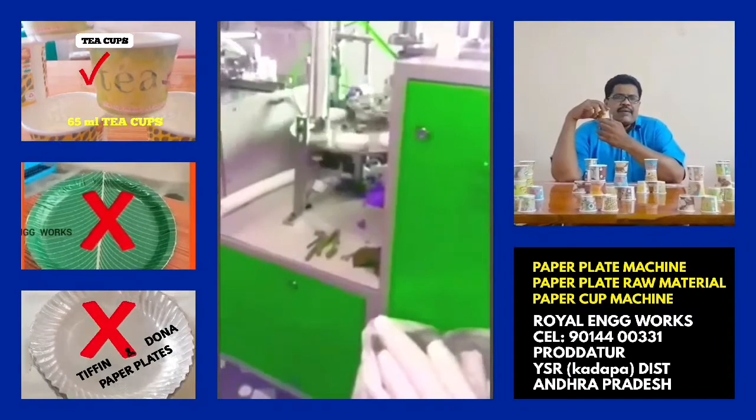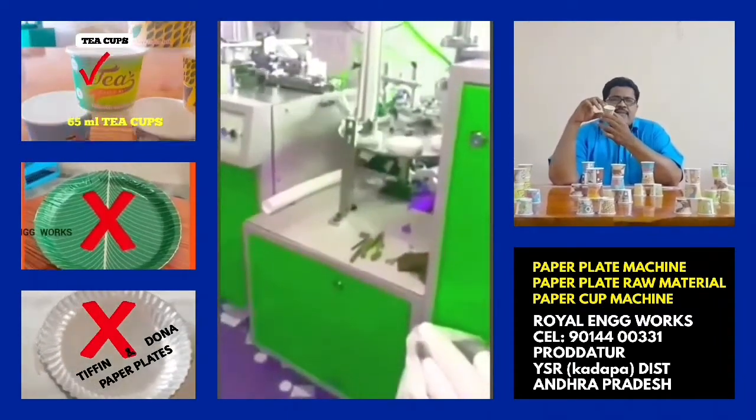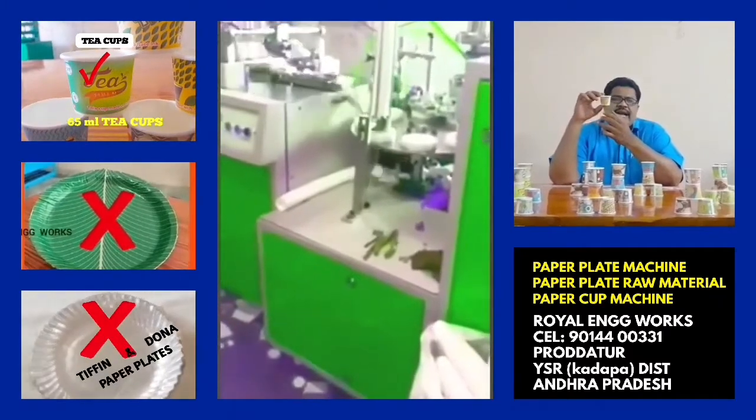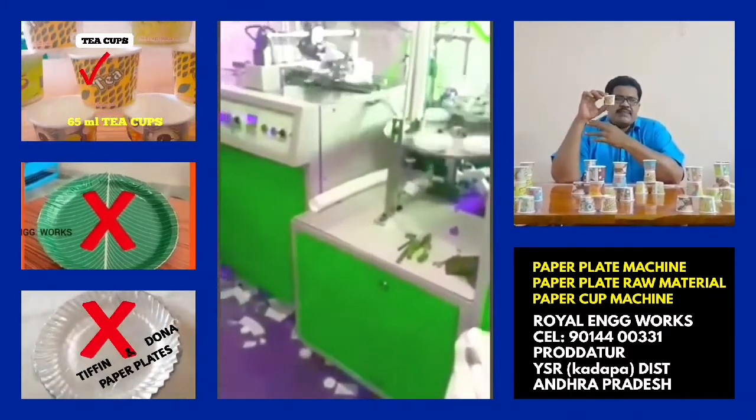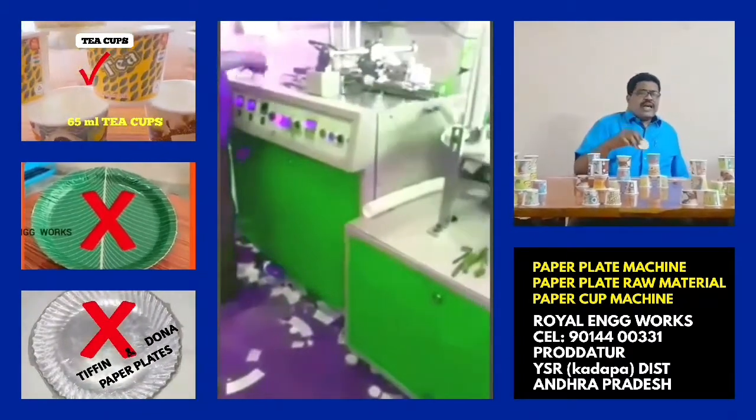We will prepare for this machine for 4 cups. Every raw material cost is 100 rupees to 150 rupees. Every kilo gives 5-7 cups, and every kilo gives 3-5 cups.